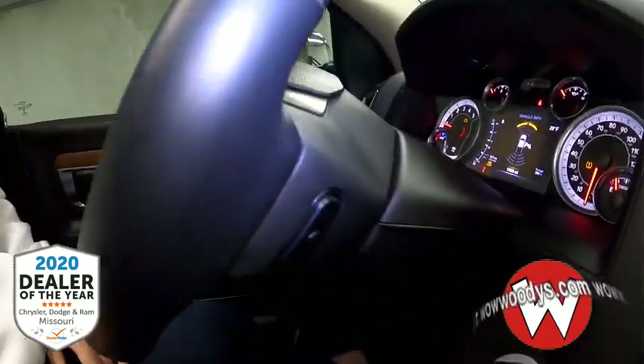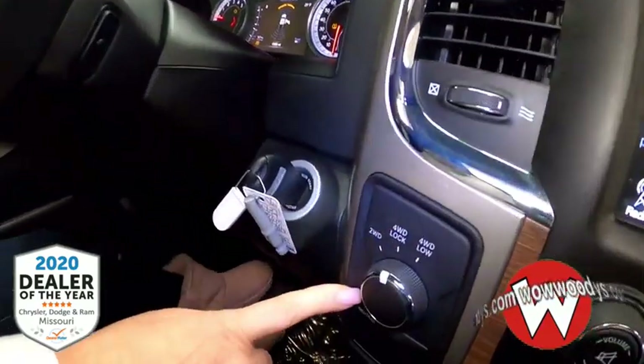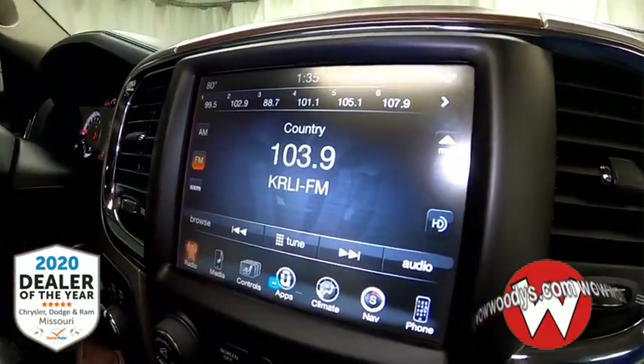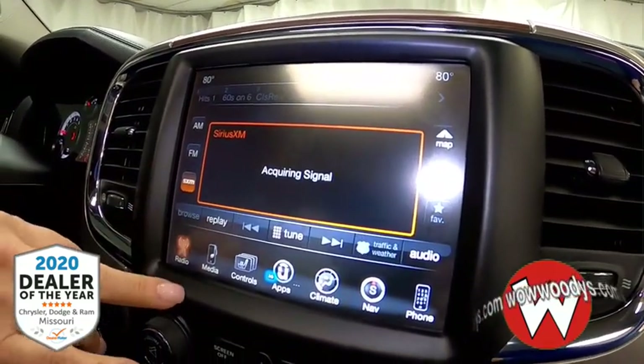Behind the steering wheel you have your audio controls. You have your transfer case right there, and you have your Uconnect media center. You can have radio control, and you can subscribe to satellite if you choose to.